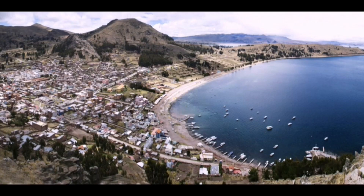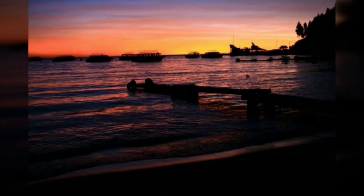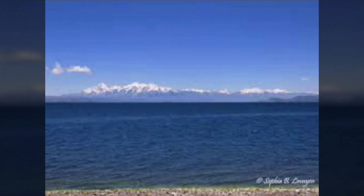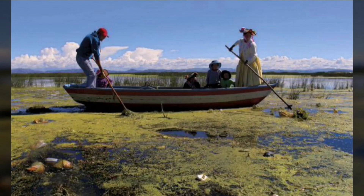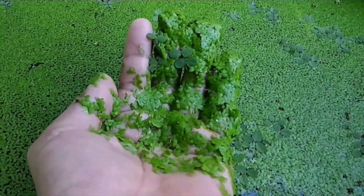The Titicaca Lake is the highest navigable lake in the world. It's not only an unbelievable source of fresh water, it's also the hydroclimatic factor that makes life possible in the highlands, and it's two hours from La Paz City. Unfortunately, in recent years on these shores, an increasingly extensive field of green layer gives off a foul smell when drying. That green layer is due to a plant called duckweed.